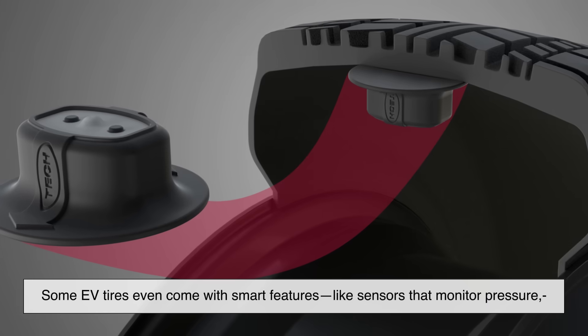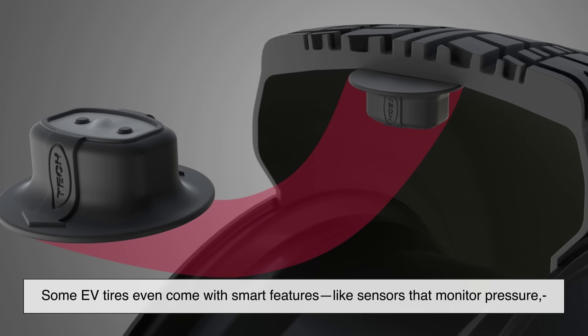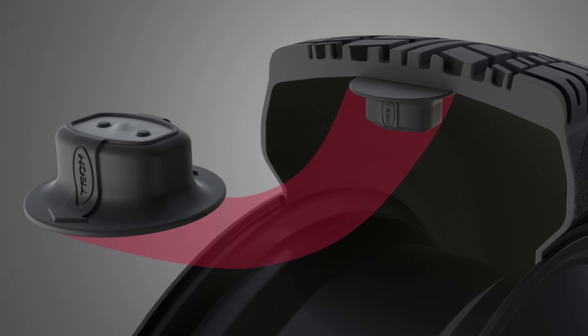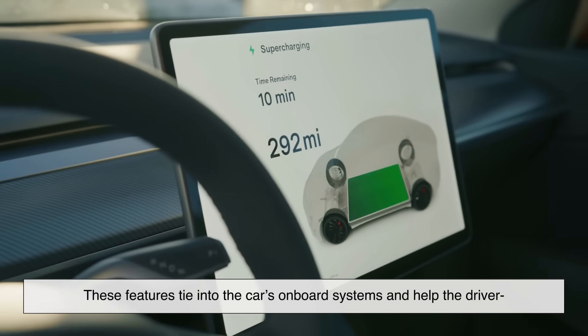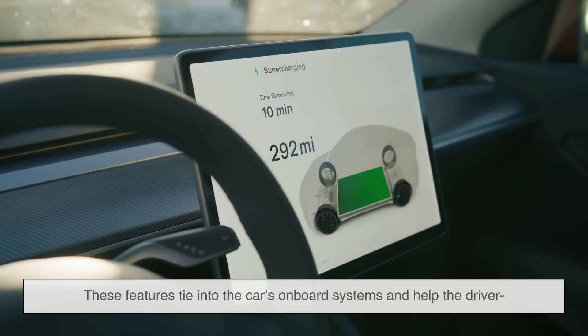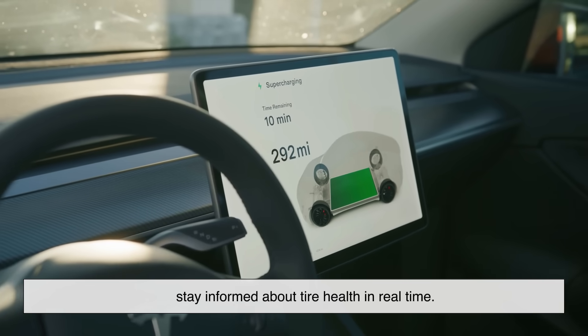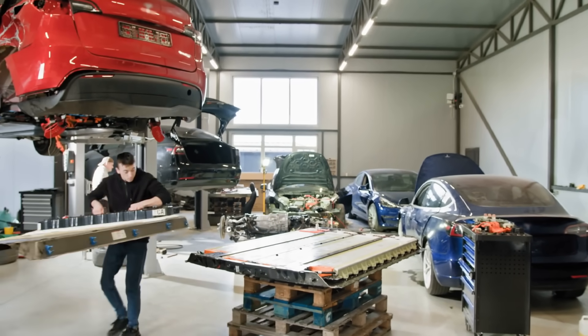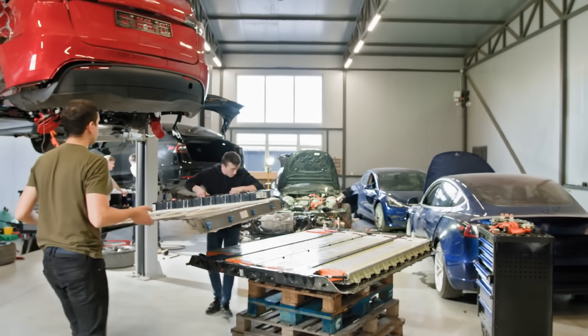Some EV tires even come with smart features, like sensors that monitor pressure, temperature, or tread depth. These features tie into the car's onboard systems and help the driver stay informed about tire health in real time. That kind of integration is becoming more common as automakers and tire companies work more closely together in the EV space.